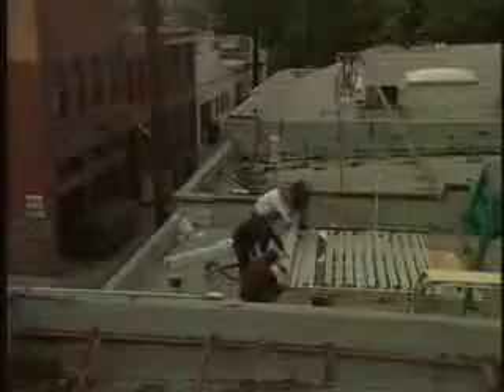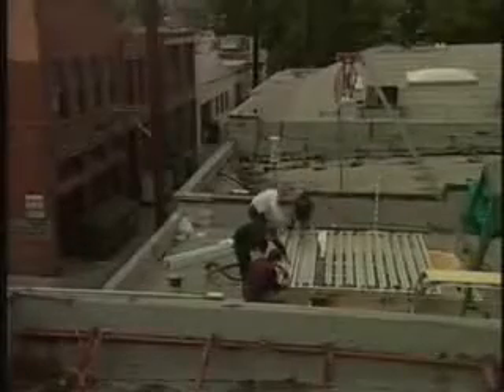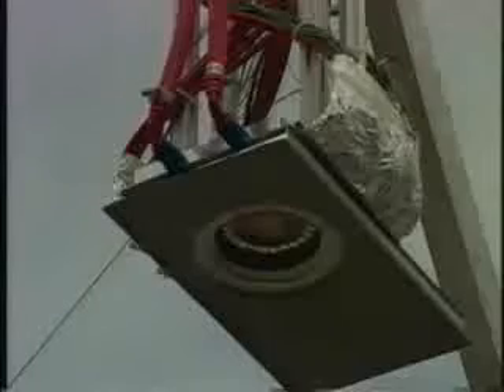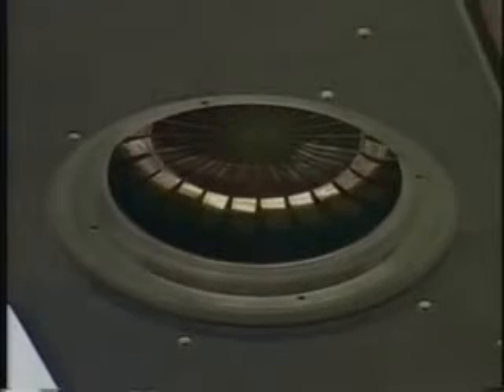A company called Energy Innovations has built a device named Sunflower that uses mirrors to reflect the sun's rays into a photovoltaic receiver. The receiver sits above the unit and has photovoltaic, or PV cells, to collect the sun's energy that will blossom into usable power.